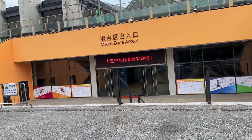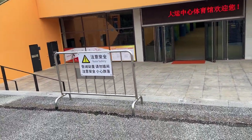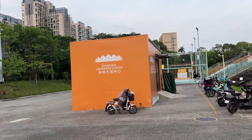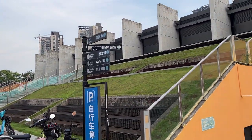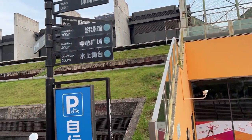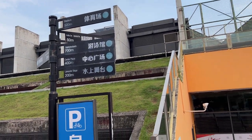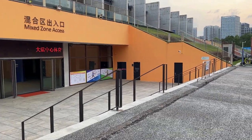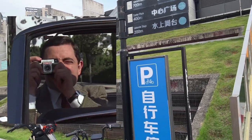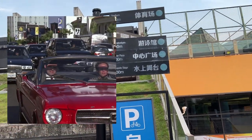There very well could be a swimming pool in here. Mixed zone access. Safety note — emergency shelter, Shenzhen University AD Center. Center plaza, lakeside stage. There's a lakeside over there that's undergoing construction right now. I would love to walk along that lake — it looks beautiful. The thing I want to point out is there's English everywhere. We are not in a tourist zone — we're many, many kilometers away from tourist areas, and yet the signs all have English on them.